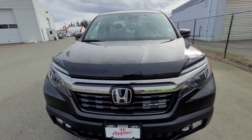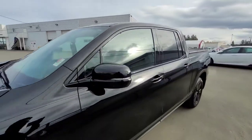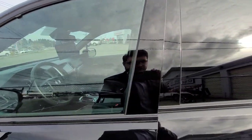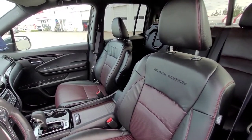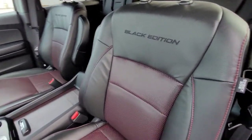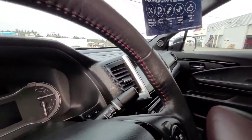Both of the 2019 Ridgelines we have in inventory right now are Black Edition. Like I mentioned, that's the top touring trim level, but then it's had the Black Edition interior added. Going through the interior right now — right off the bat you can see it's gorgeous leather here with the red stitching and the Black Edition logo right there, and similarly on the wheel you have the red stitching.